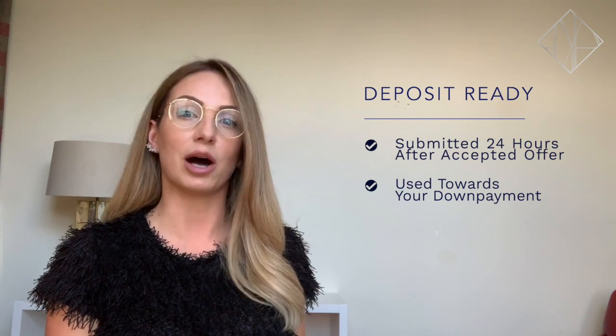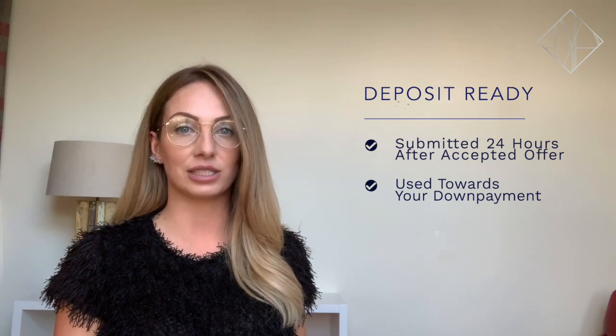Number two: have a deposit ready. Once you've fallen in love with a property and the offer gets accepted, a deposit is submitted within 24 hours. This is then used towards your down payment.